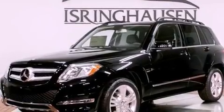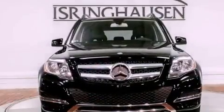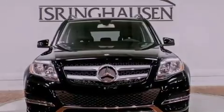Heated seats, 100% commercial-free Sirius satellite radio, aluminum wheels, roof rails, and traction control and stability control systems.